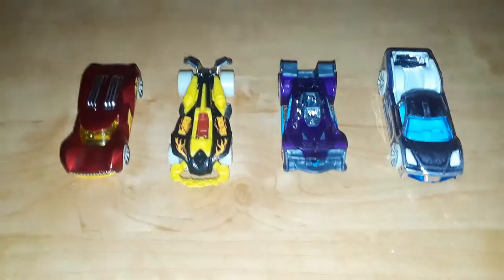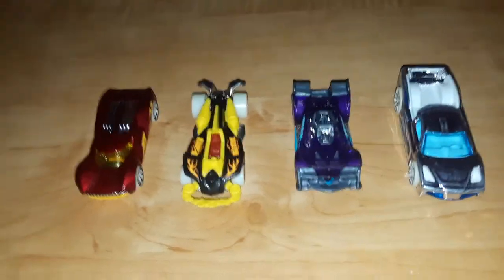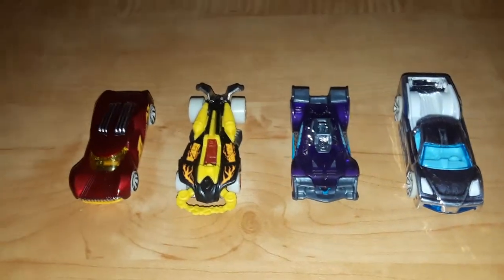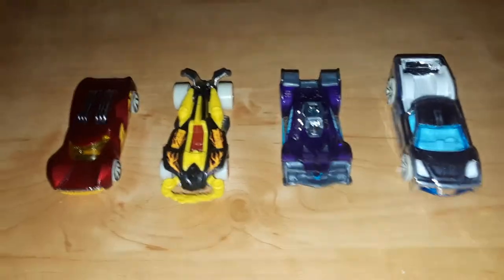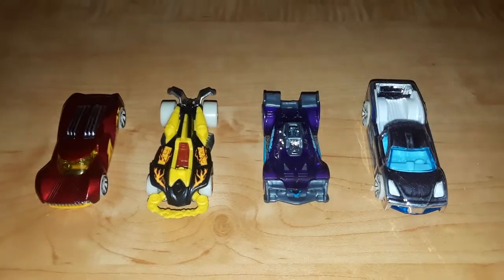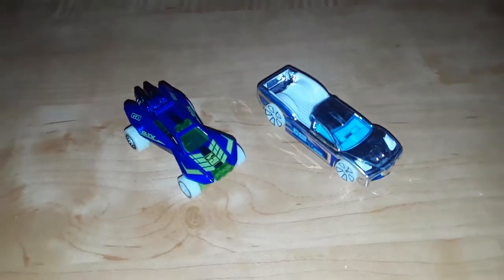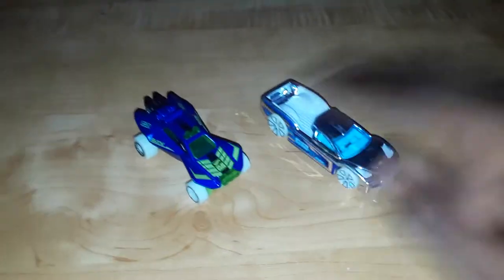Now these four models right here — Power Surge, What's Up, Voltage Spike, and Hyper Truck — they do not have cards. The reason why is because they were 5-pack exclusive, meaning I got these out of a 5-pack. It was the 2018 one, which is pretty sweet. And we're going to check out the Glow in the Dark feature with two of my favorite models so far, Sandivore and Hyper Truck.